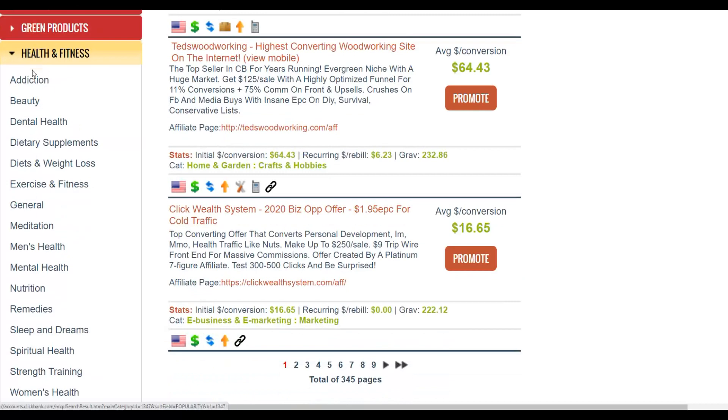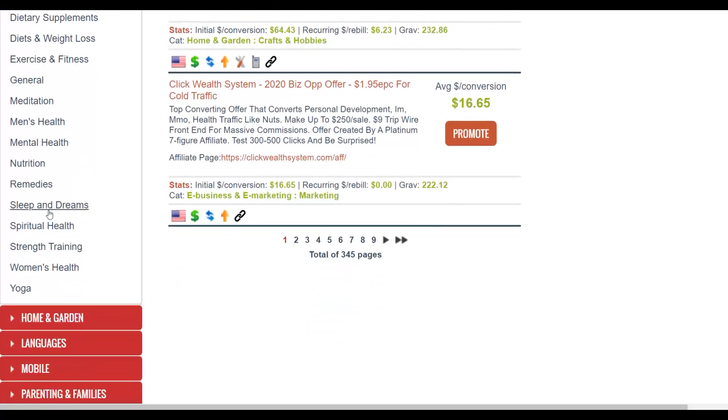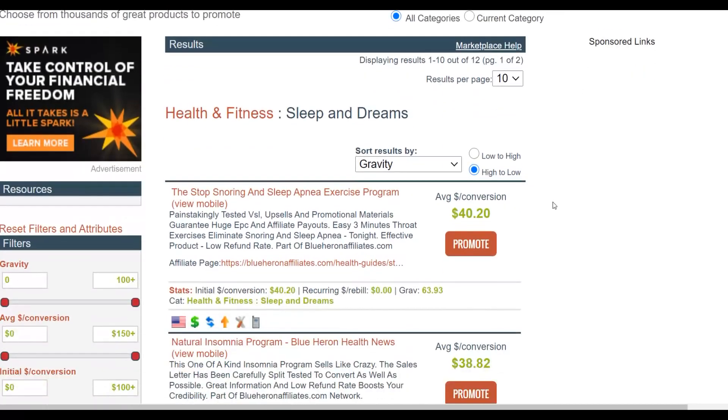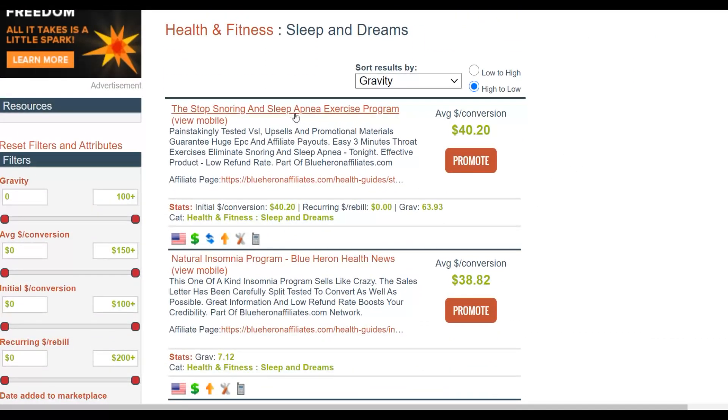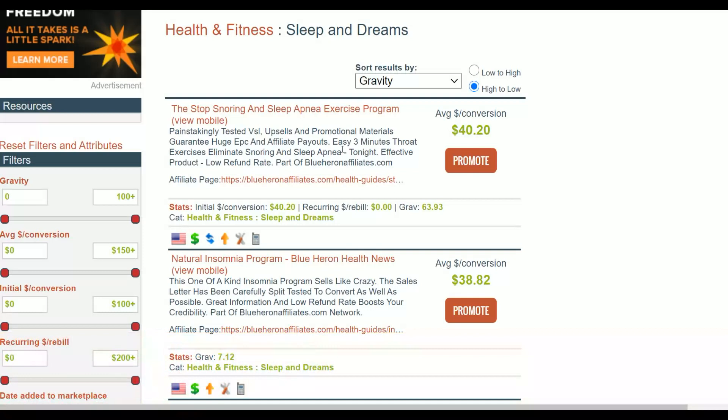You can go to dental health, dietary supplements, diet and weight loss — choose one of those sub-niches. For this example I'm just going to choose sleep and dreams. The top selling product in this category is called the Stop Snoring and Sleep Apnea Exercise Program — a product that helps people stop snoring. You can get paid up to $40 per sale, and most of these products also have a lot of upsells, so you can make even more money.